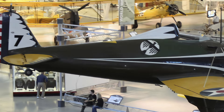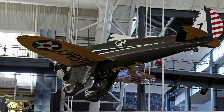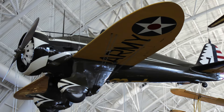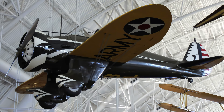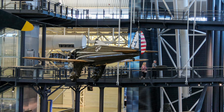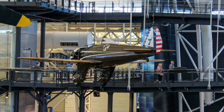Boeing's P-26 Peashooter was a turning point in military aircraft design, introducing the concept of the high-performance, all-metal monoplane fighter. It retained features of its predecessors — it was the last open-cockpit fighter accepted by the U.S. Army Air Corps and the last with a fixed landing gear and external wing bracing. It served as America's first line of air defense in the mid-to-late 1930s. The airplane was restored by the U.S. Air Force for the Smithsonian and was displayed at the U.S. Air Force Museum in Dayton, Ohio until 1975, then the airplane was brought to the Smithsonian in Washington, D.C.